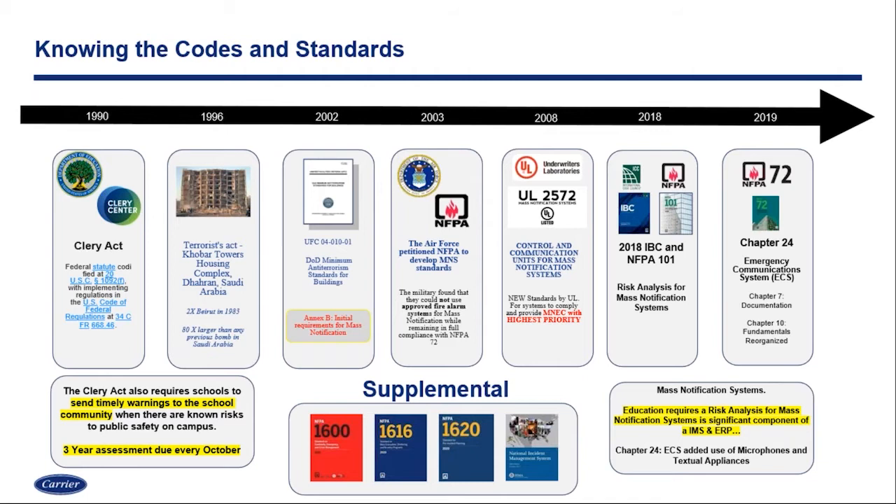With that come requirements for risk analysis — assessments over the last three years, due every October. From a code aspect, the Kader Towers, the UFC, and really a combination of working with the Air Force and NFPA, we saw in 2003 more code language take place. From that, we saw NFPA change from the National Fire Alarm Code into the National Fire Alarm and Signaling Code, and Chapter 24 on emergency communications was added and continued to grow since then.